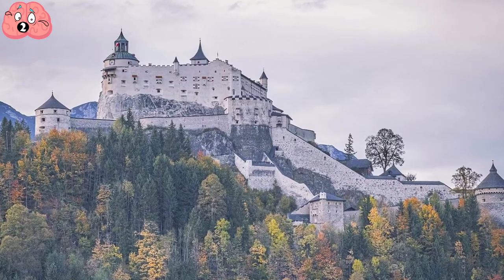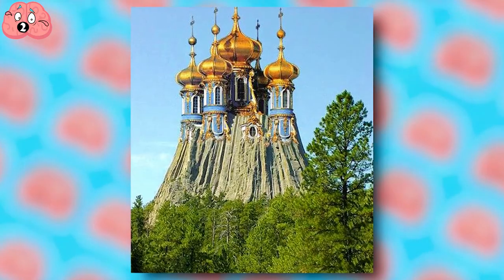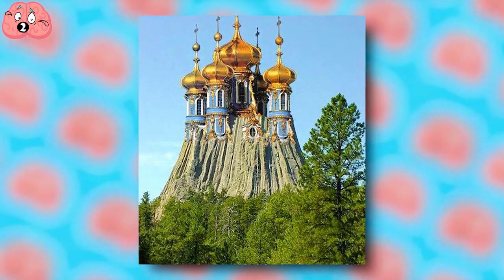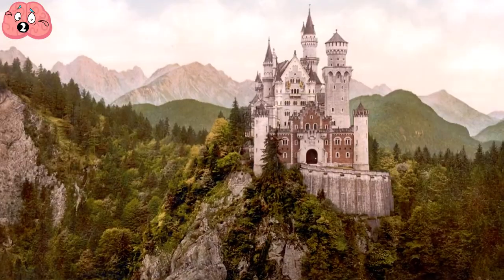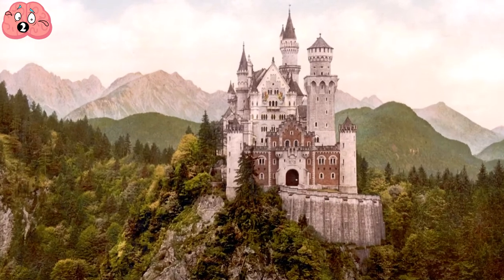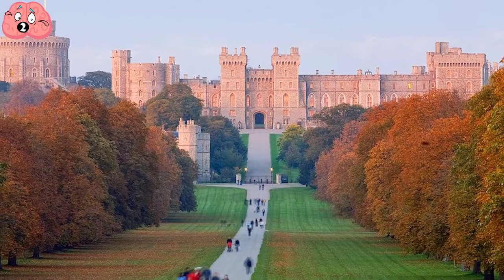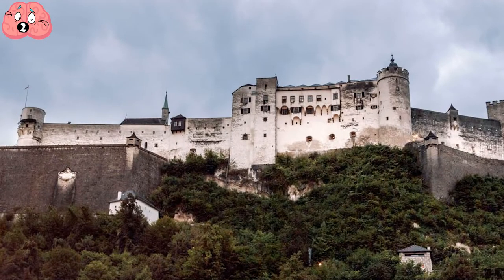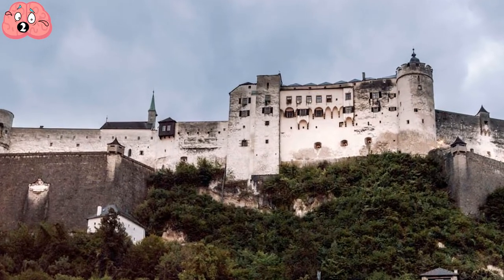Now, if you thought this castle was grand, then feast your eyes on this picture. It shows what looks like one of the grandest fairy tale castles ever, fit for royalty. Whilst the evidence that this castle actually exists is uncertain, the final castle in this video comes close to its beauty, so get ready for what is quite possibly the most awesome castle out there.